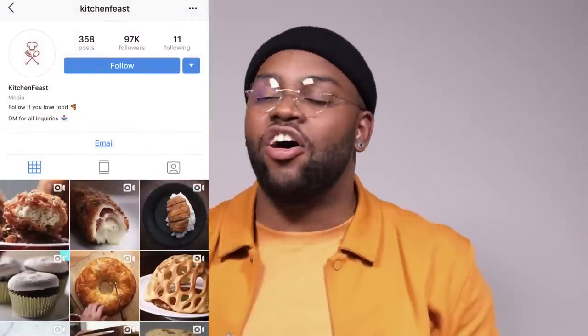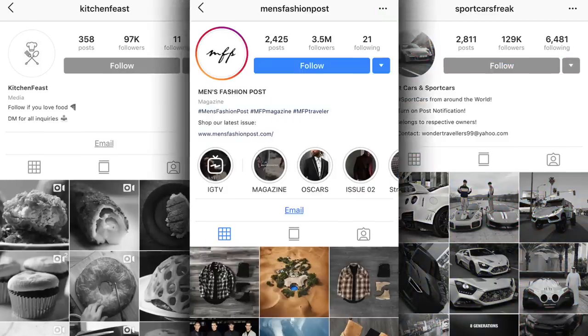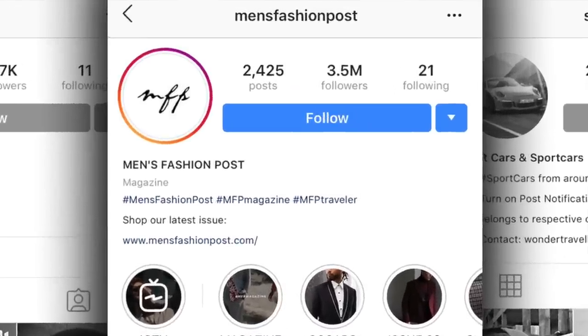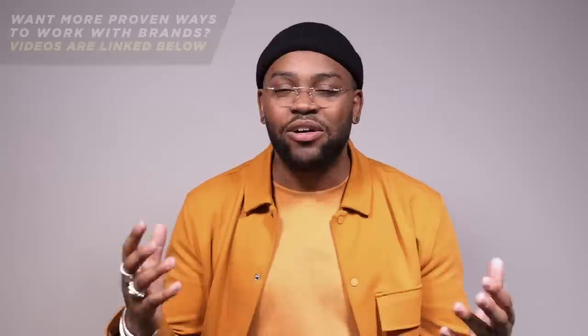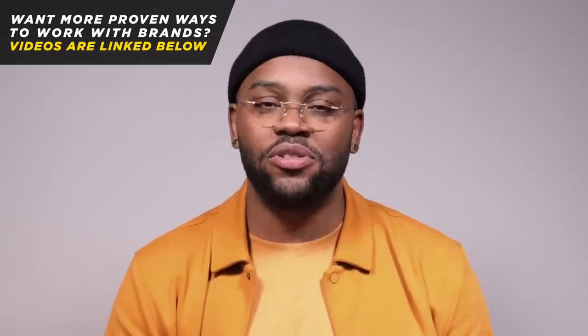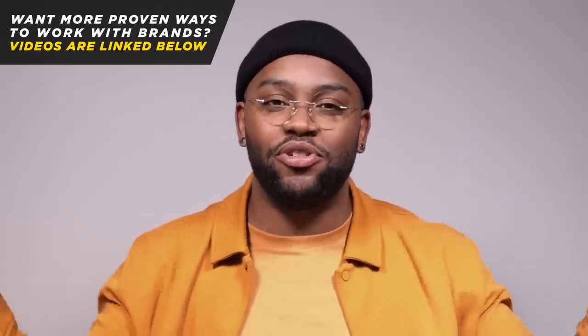A theme page is a page that's built on a theme — you've probably seen these before. Pages that are all food, all cars, or all men's fashion. These pages have grown to millions of followers without ever having to post themselves — they just post pictures they collect that other people take and post. Once you start building a following, you can reach out to a brand and say, 'Hey, here's my Instagram, here's my YouTube — I'd love to promote your products on these pages in exchange for free products.' No money spent.